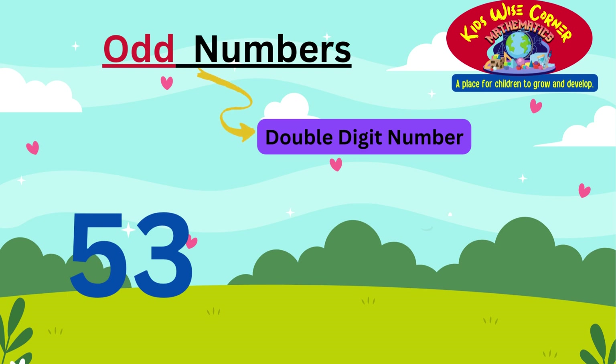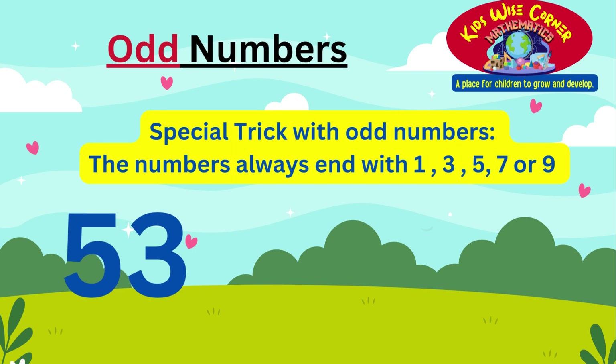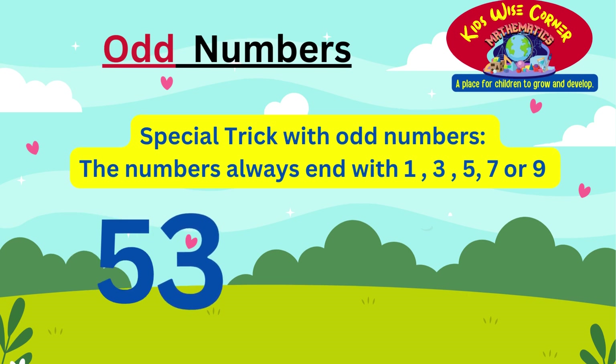Well done boys and girls. Let's try it now with a two digit or double digit number. The number we have is 53. From the trick we have learnt, we always look at the last digit, which is the number 3. Odd numbers always end with 1, 3, 5, 7, or 9. Since number 3 is here, that means 53 is an odd number.